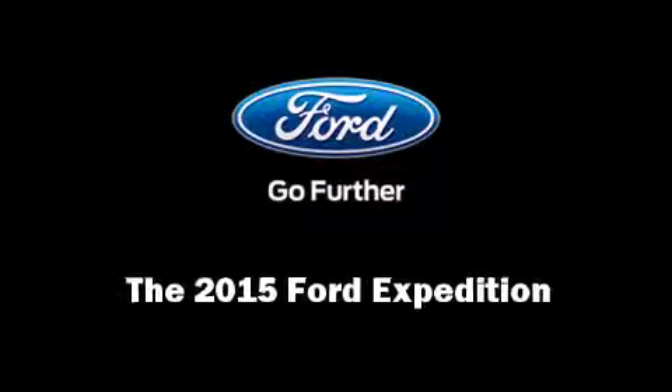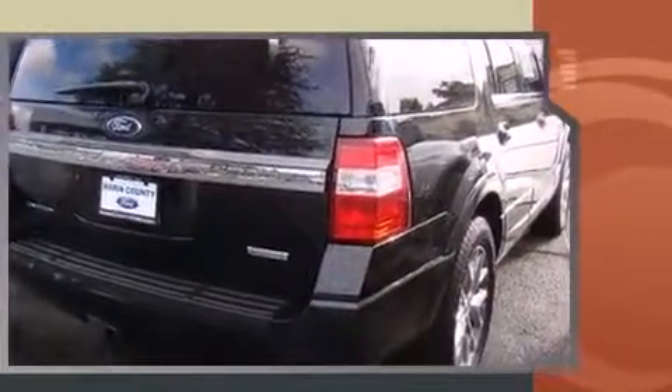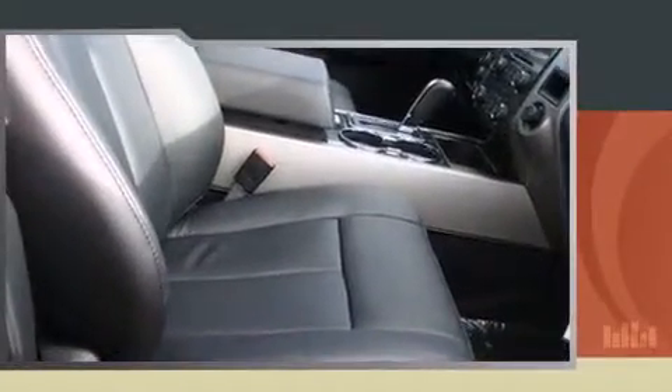Outstanding design defines the 2015 Ford Expedition. A 3.5-liter V6 engine pairs with a sophisticated six-speed automatic transmission providing a smooth and predictable driving experience. A turbocharger is also included as an economical means of increasing performance.